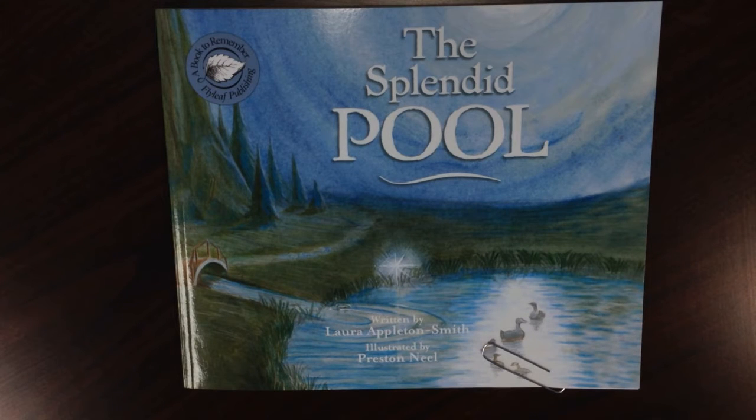Let's take a look at an example of something that might happen at home when reading with your student. We are going to look at the book The Splendid Pool, written by Laura Appleton Smith and illustrated by Preston Neal.